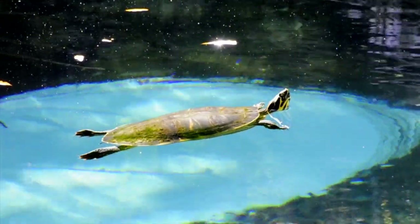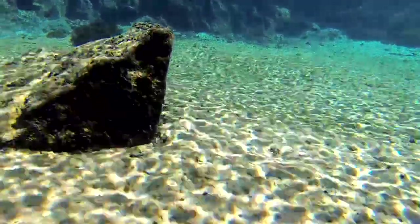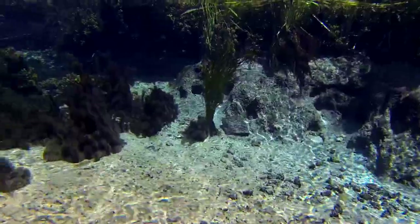The springs are truly jewels of Florida and provide a valuable natural resource — fresh water — as well as recreational experiences that are unmatched. The stories and legends continue with each generation. It is mankind's responsibility to enjoy these beautiful creations and protect them.